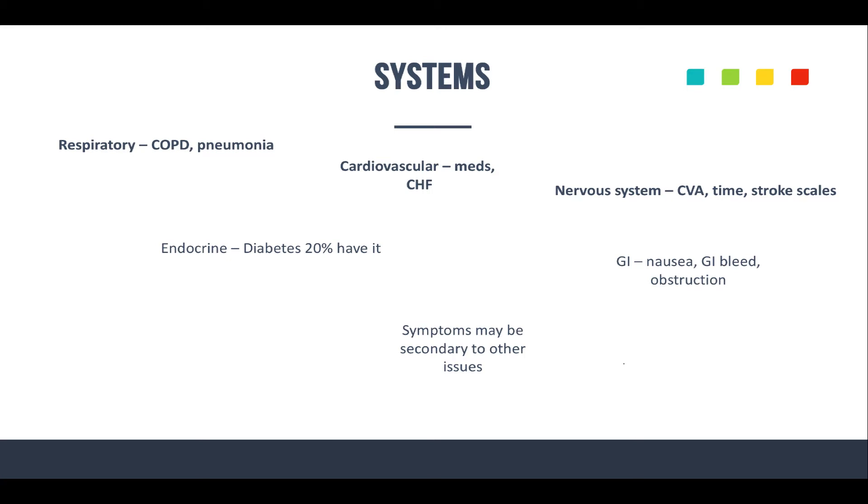For the endocrine system, keep in mind that diabetes is especially prevalent in the geriatric population — about 20% of them will actually have it. And you'd be surprised: many geriatric diabetics also have COPD. So keep in mind the big picture. Again, they may not be able to tell you much, so you've got to do a little more research and ask more questions than you might normally be used to.